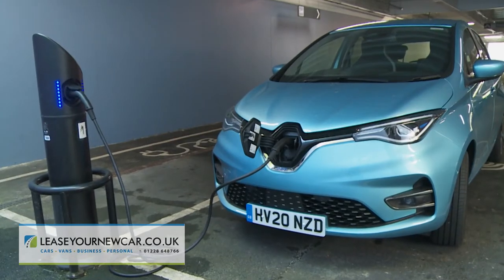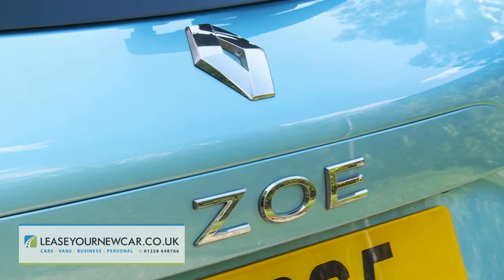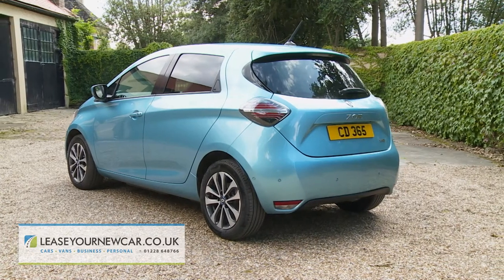If you've always liked the thought of an all-electric supermini but needed more convincing to buy one, Renault hopes that what's on offer here will be enough to make you think again.